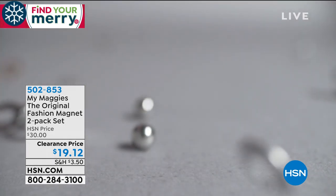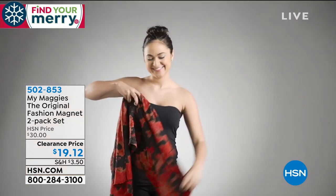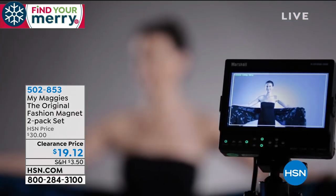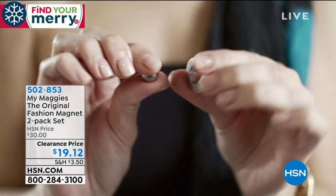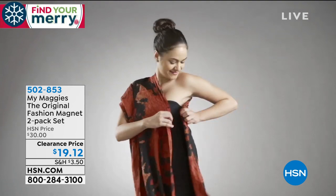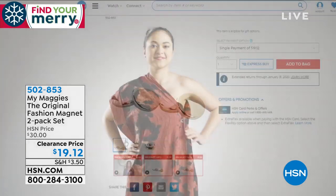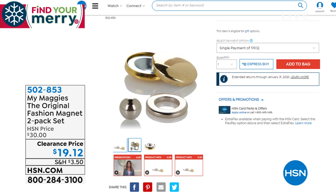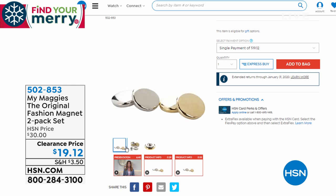Coming up: Maggie's Magnets for $19 — normally $30. This wonderful invention lets you fasten scarves, cardigans, and more without leaving holes in your clothes. It's the best invention since the safety pin. You're getting two packs: one in silver tone and one in gold tone, so it works with all your jewelry. Stick around for the full presentation.